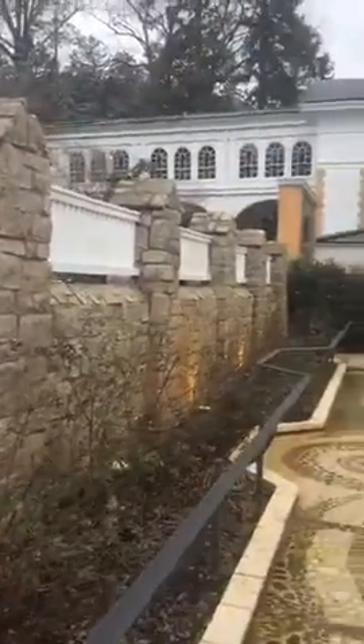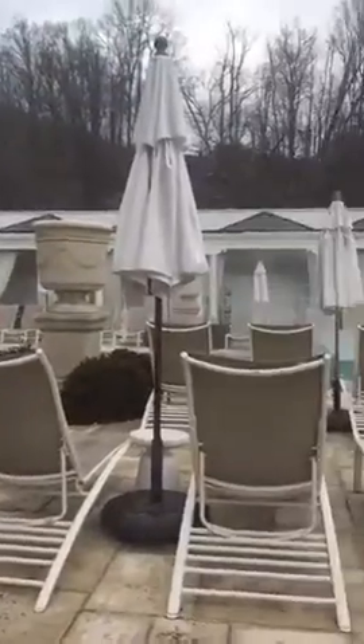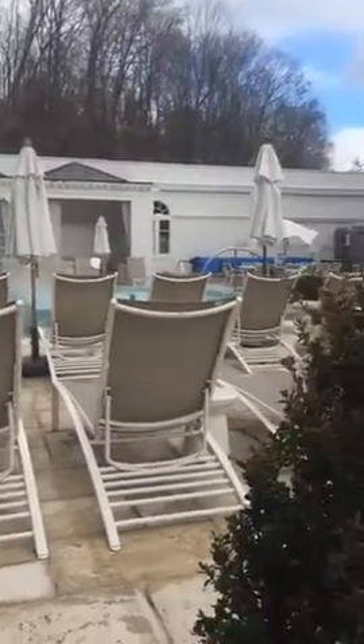Gorgeous golf courses — I love playing golf up here. And all the other activities: shooting, horseback riding. It's really quite stunning.